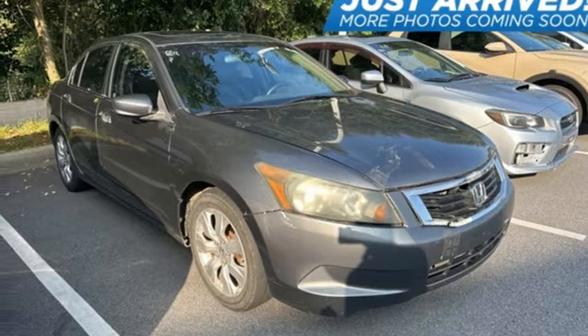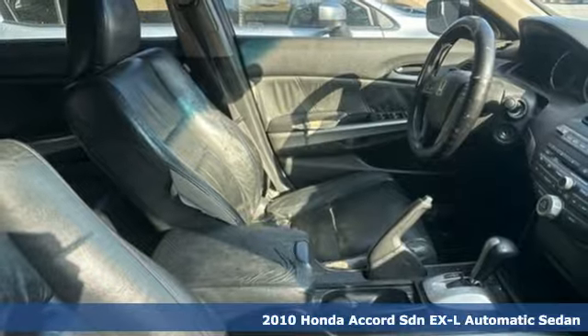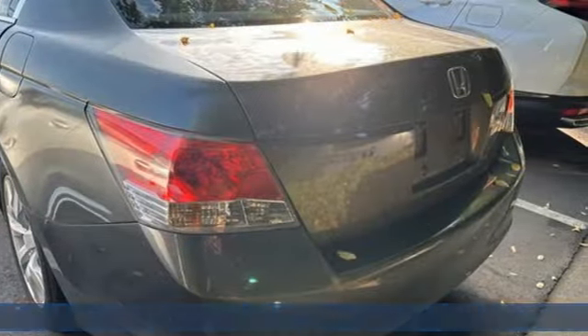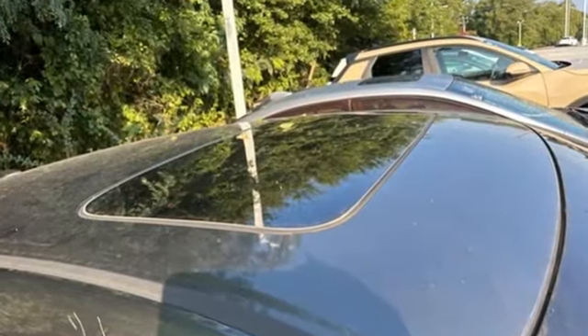Here's a 2010 Honda Accord sedan. Year after year, the Accord is showered with awards and praise. Take a look and it's easy to see why. Drive it and you'll know why. And with features like these, every drive is a pleasure.